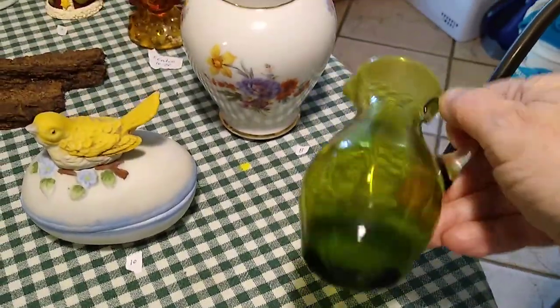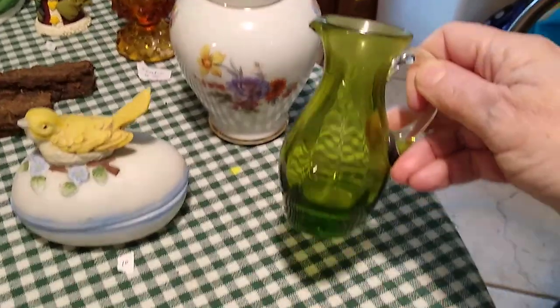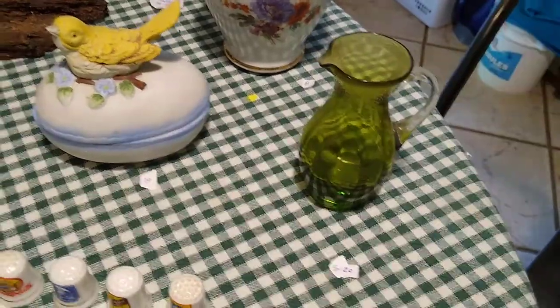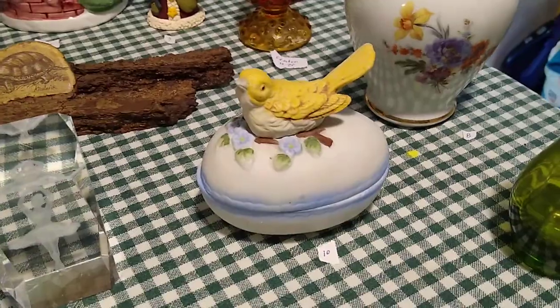This little pitcher right here is a hand-blown art glass pitcher. It's very dirty and dusty but you can see the pontil mark there, and it will sell for about five to twenty dollars. And then this little yellow chickadee bird on top of an egg will sell for about ten dollars.